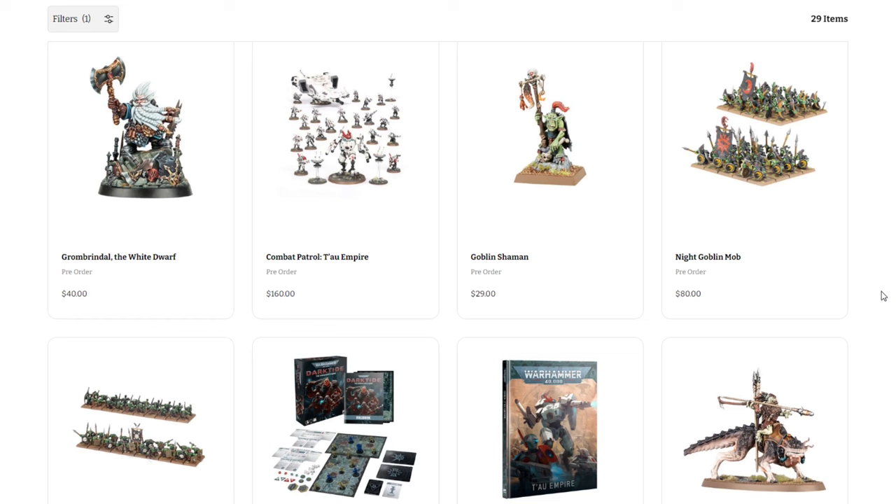Welcome back to the channel, Warhammer Man Studios. I'm Warhammer Man and today we're taking a look at this week's pre-orders — they are live. This video is sponsored by CMO Games, more on that later. We've got a bunch of cool stuff coming out this week.